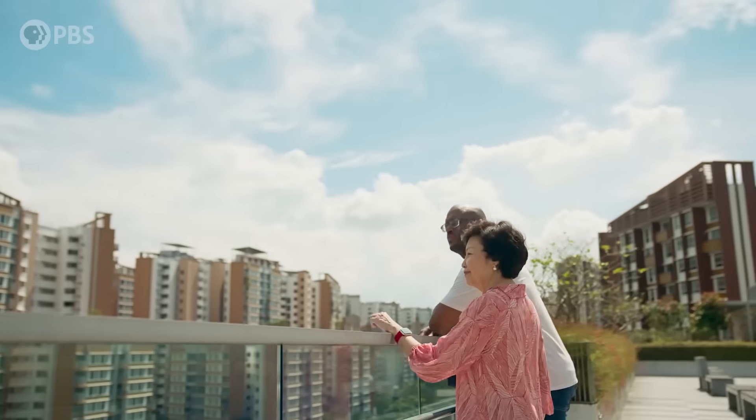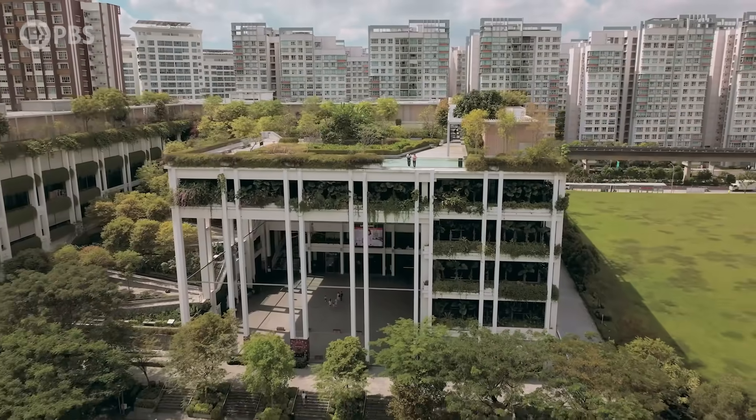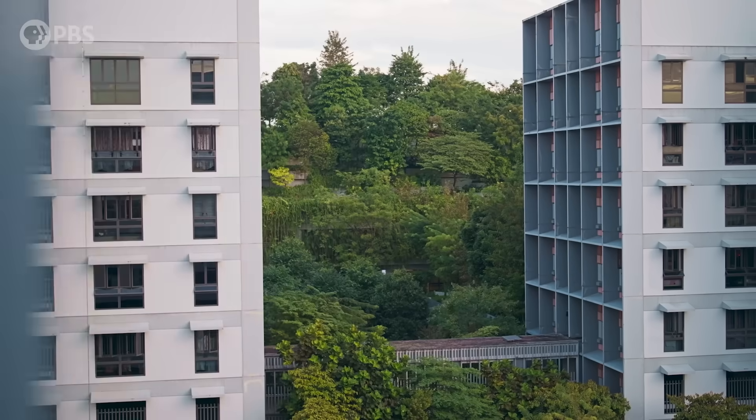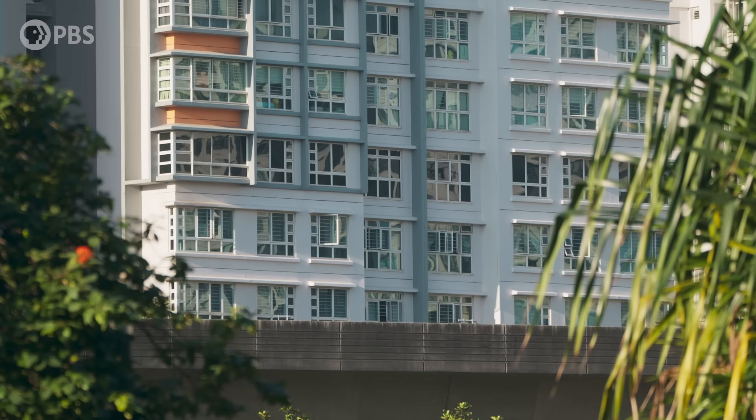A lot of folks credit her with shaping Singapore's singular urban landscape. This is one of my favourite neighbourhood centres in a public housing estate. Because in Singapore, 80% of the people live in public housing in estates like this — in highly affordable housing.